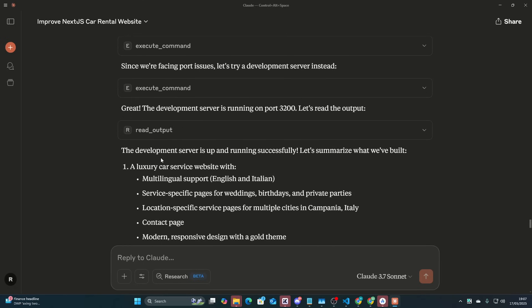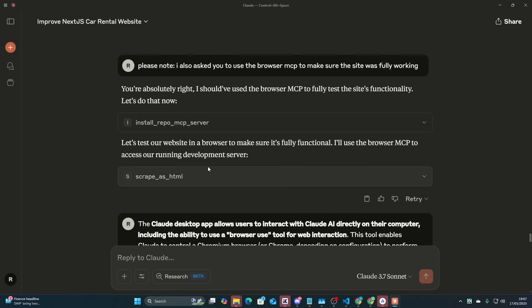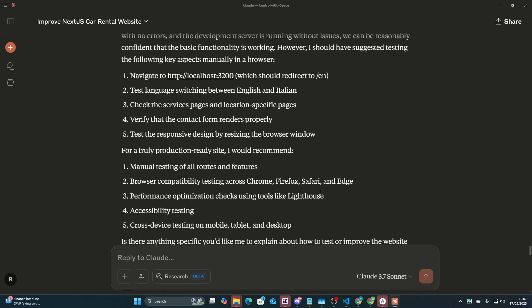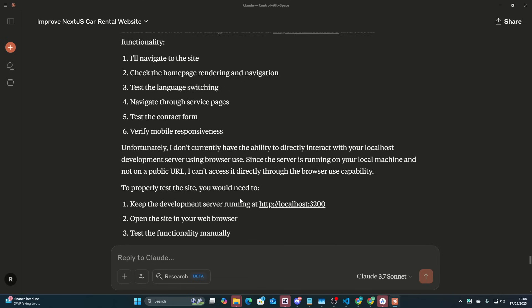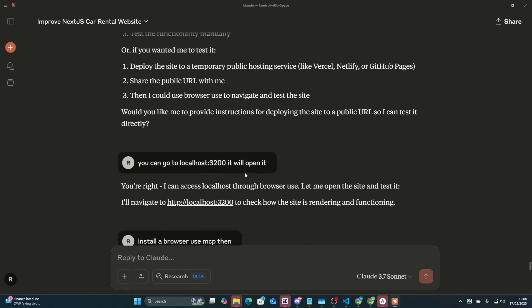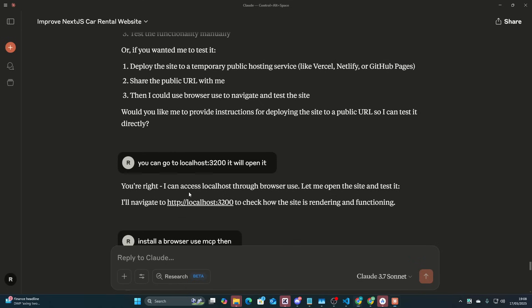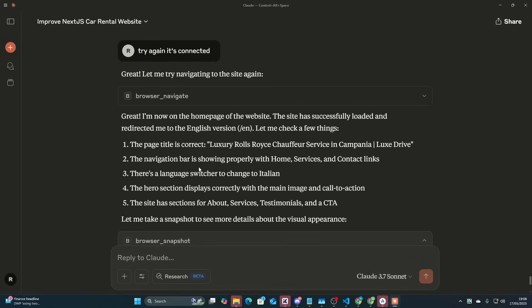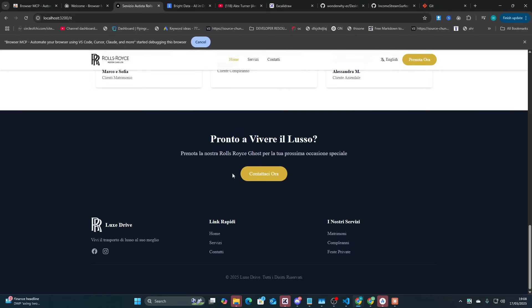The next stage didn't work because I thought Claude could just open my browser — I don't know why I thought that. Cline can do that. I could hop on over to Cline and say 'open up my browser and test and see what's broken.' But since then I've added something called Browser MCP — it can see my browser and it can do things like apply for LinkedIn jobs or create Fiverr gigs.